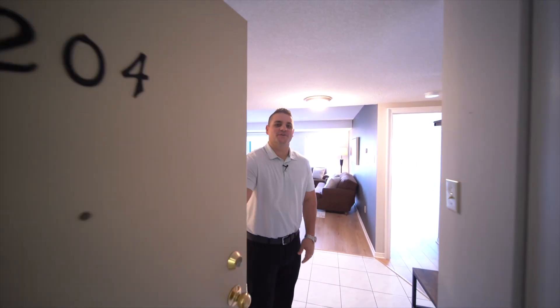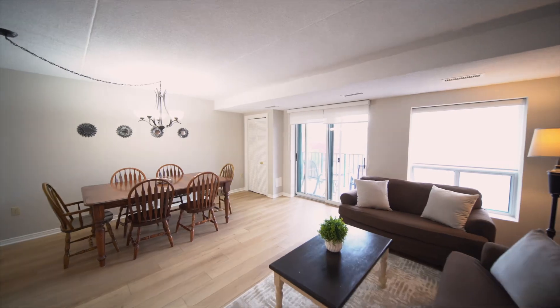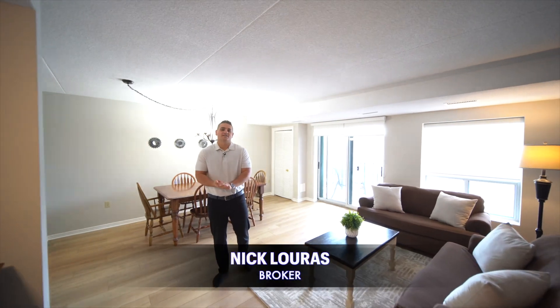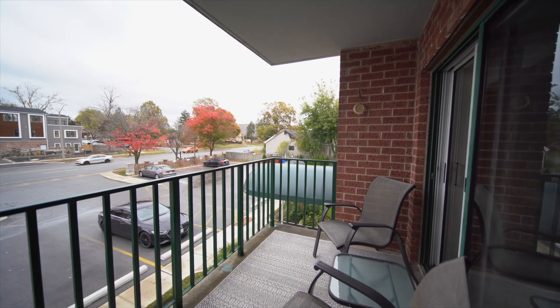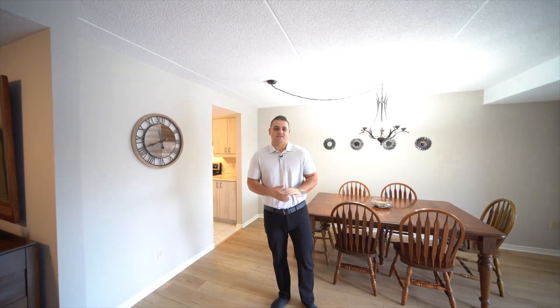Hi guys, come on in and check out our new condo listing here at North Ed and Niagara Falls. The first thing you're going to notice when you walk into this condo is the open living plan. You have a living room and a large space for a dining room table. You also have patio doors that walk out to a covered balcony that overlooks the residence.